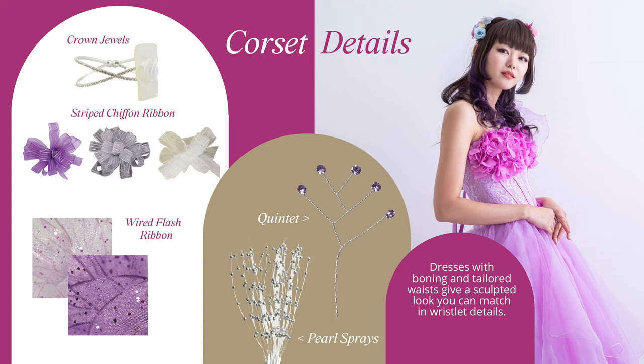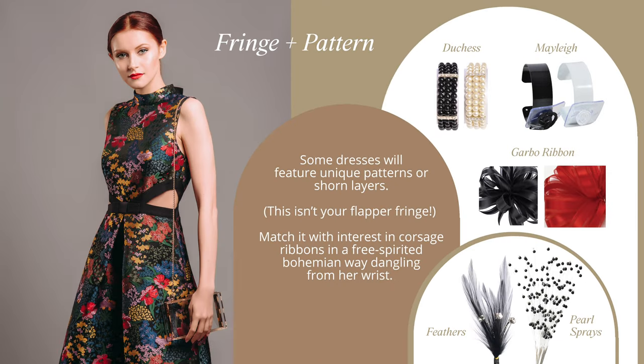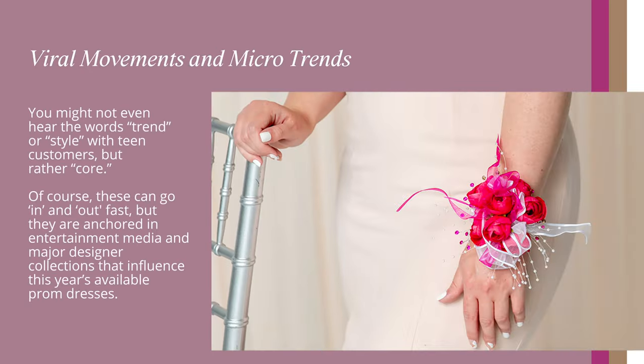Dresses with boning and tailored waists give a sculpted look you can match in wristlet details. Some dresses will feature unique patterns or shorn layers — match it with interest in corsage ribbons in a free-spirited, bohemian way dangling from her wrist. Thanks to 90s and Y2K trends in teen fashion, you'll see iridescent glitter, acrylic pearls, and overall bling, not to mention accessory styles like chokers.